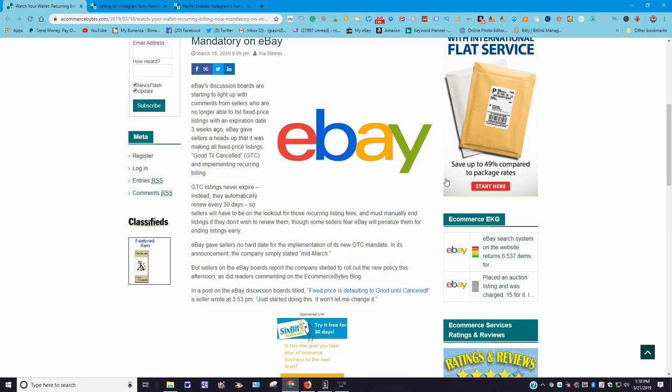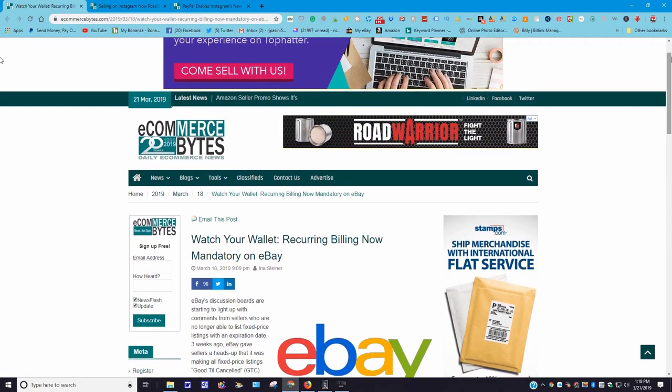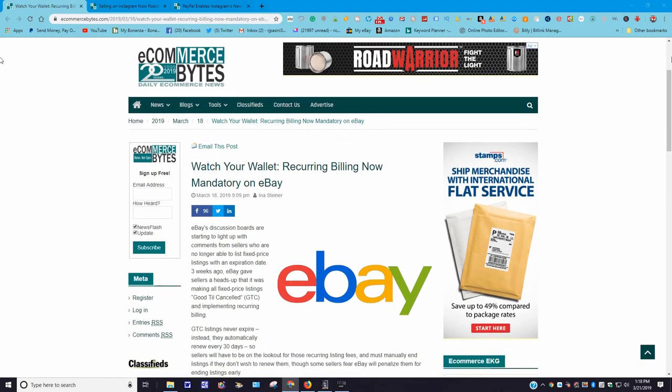So if you have a different experience, please don't message me or leave nasty comments saying you ended up getting a ding on your account because of what I said. I'm only repeating what the eBay teammate told me, folks — honest.